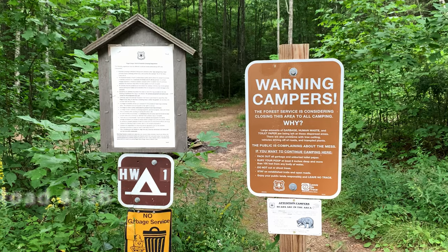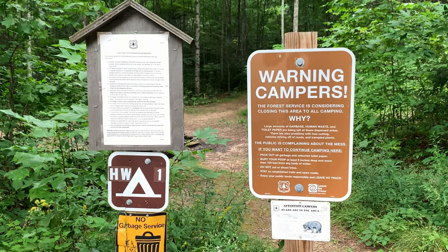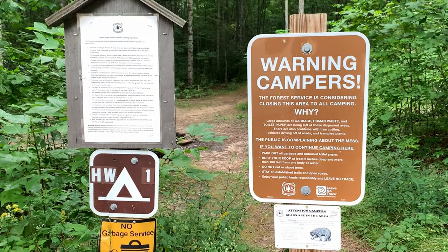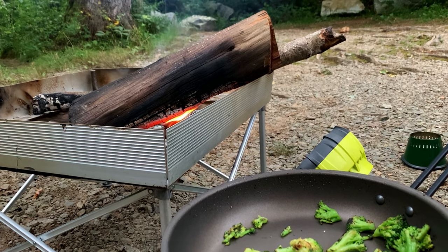We found a great boondocking site right here in the Pisgah National Forest. I have to admit though, these sites are popular and are often taken, so get there early. We lit up some cedar to keep the mosquitoes at bay.